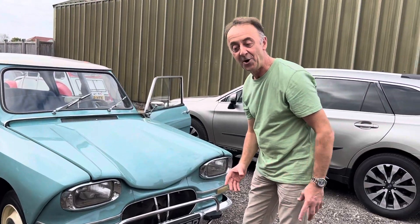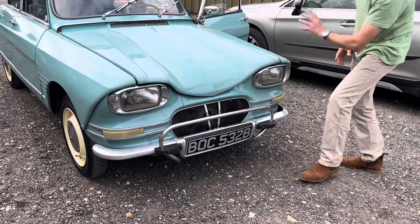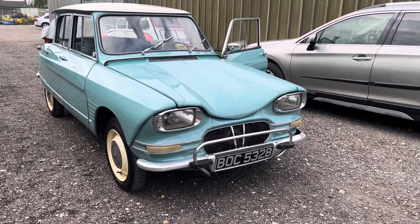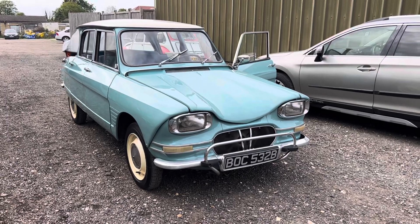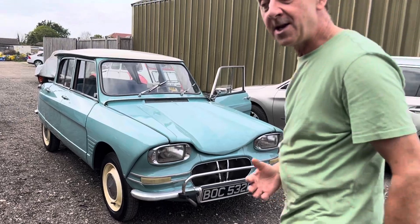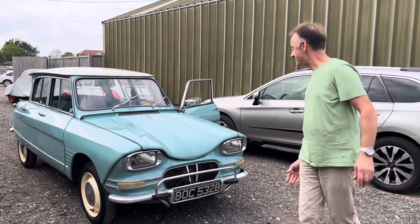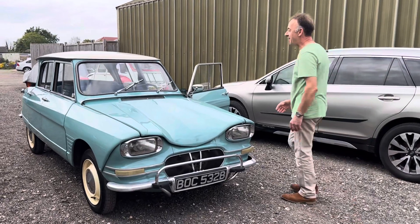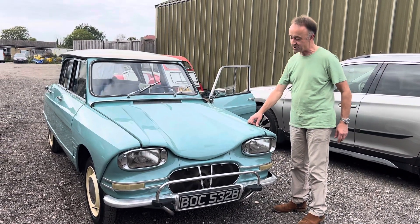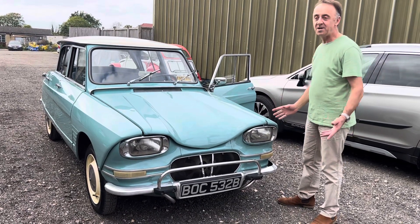The bonnet looks like somebody's put wet pastry on the front of the car — this kind of sagging pastry bonnet. But actually it's just such a bold car. To some people it's so ugly it's beautiful, and to me I think it just is beautiful, but I can see what they're saying. I read an article once where it said it was the sort of styling that would upset your neighbor's dog. Wonderful, wonderful car.